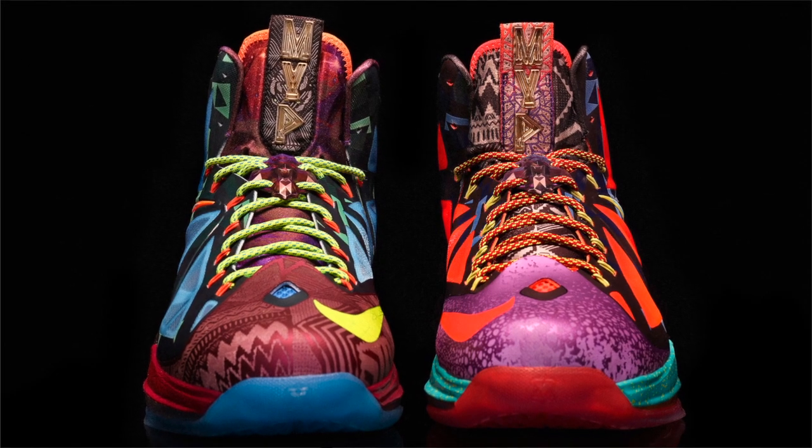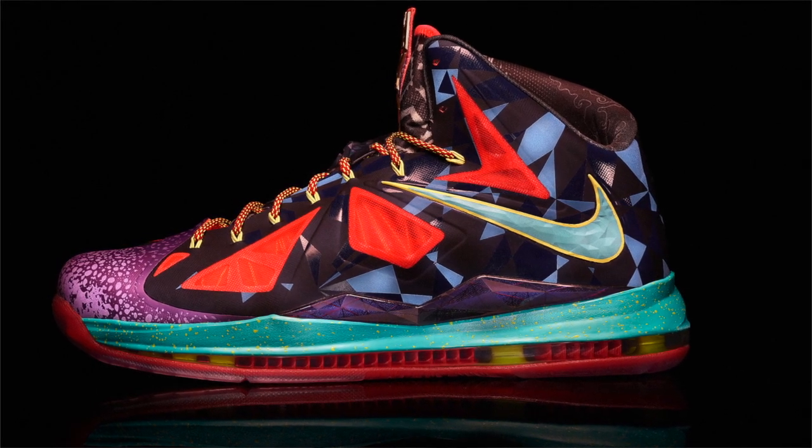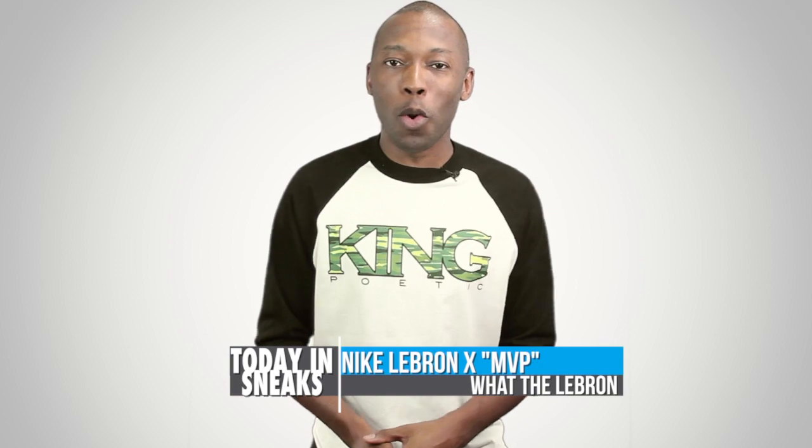The model is definitely a more exciting MVP shoe than we have seen in the past, which I think is definitely a good thing. Pricing and retailers that will actually have the shoe have yet to be announced, but definitely stay close. I'll let you know as soon as I find out more.